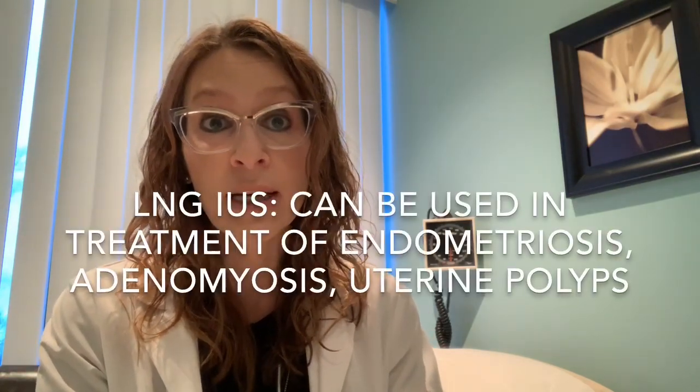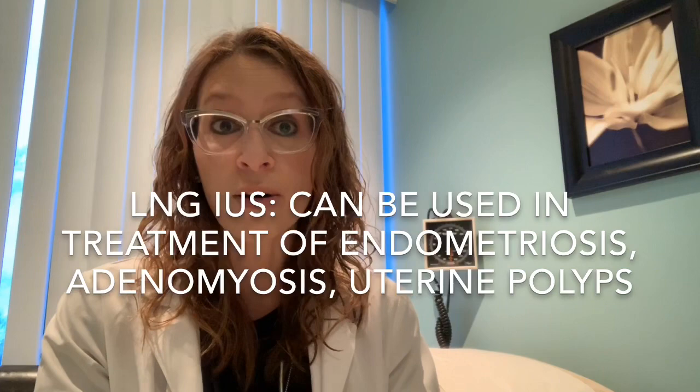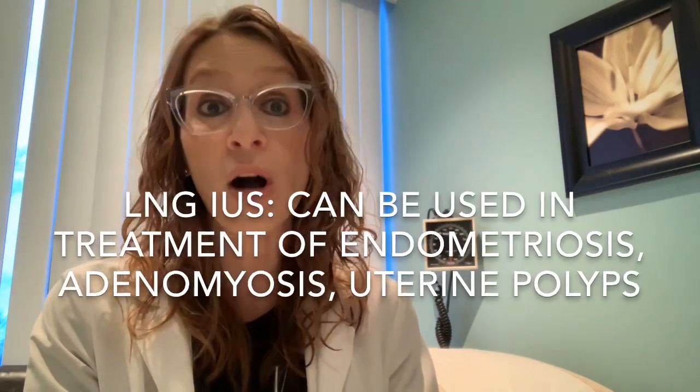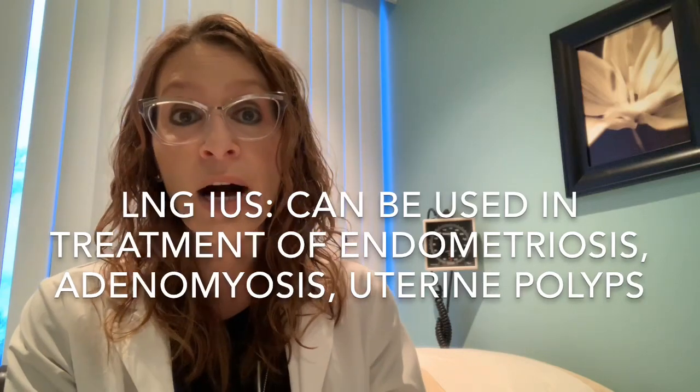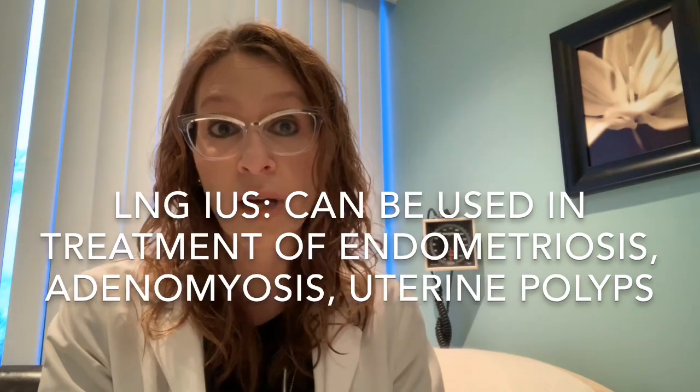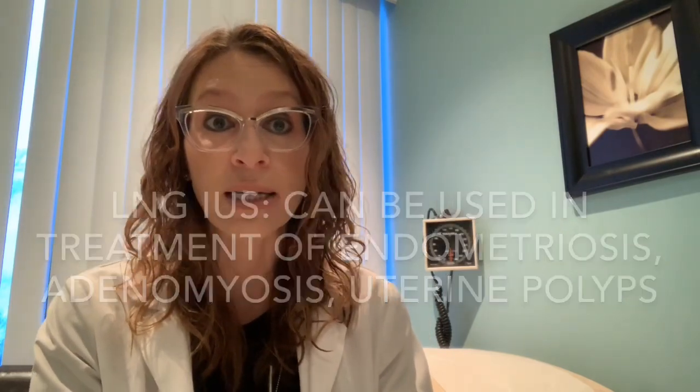In terms of other conditions that we use the levonorgestrel IUS as treatment, it's also been shown to be effective in women who have a condition called endometriosis. Similarly, there have been articles published regarding this device and treatment of something called adenomyosis, and it has also been shown to decrease the size of uterine polyps in some studies.